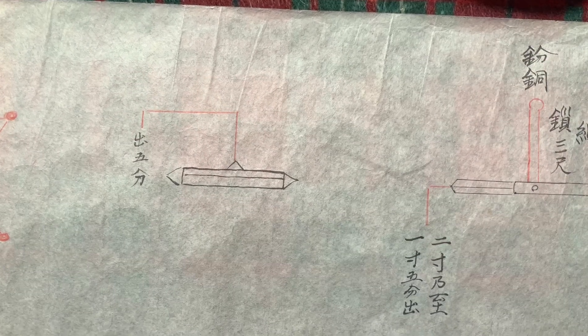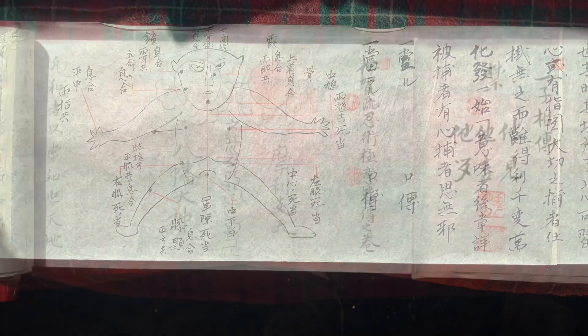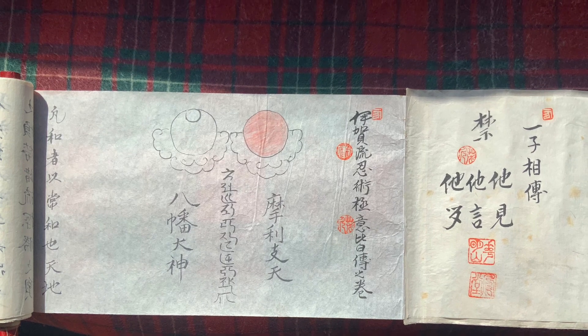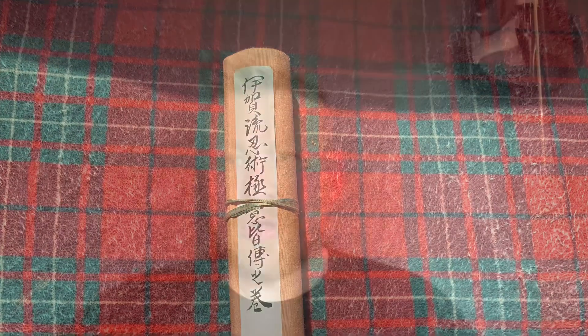I've taken pictures of the images for you. This is where it starts to look a bit interesting — it looks too martial artsy and too good. So I don't know if this is one of the 1950s lovers of ninjas who put this together. As you can see there are certain elements, and this is the scroll itself.